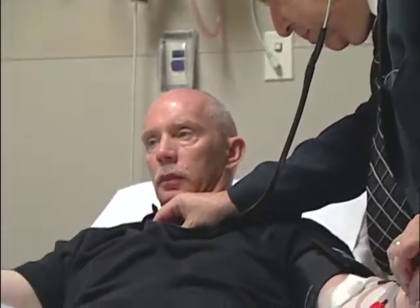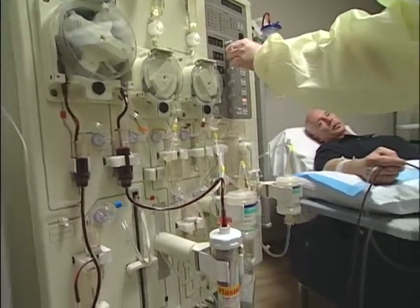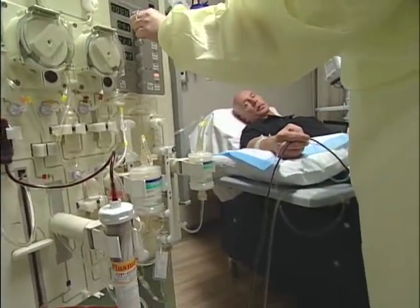Therefore, the LDL cholesterol has nowhere to go but to circulate. Dr. Sergio Torloni says this makes Martin's risk of blocked arteries very, very high. But thankfully, a machine that absorbs bad cholesterol out of your blood is helping Martin stay heart-healthy.